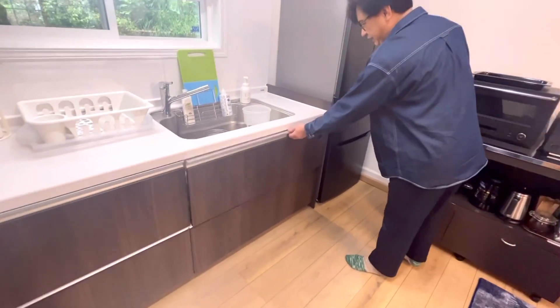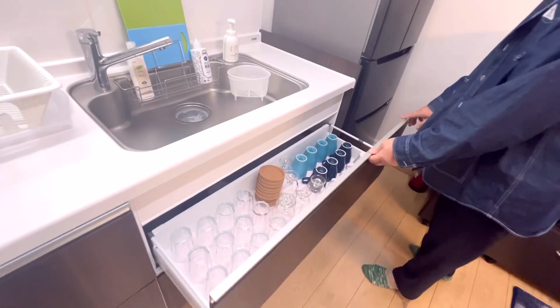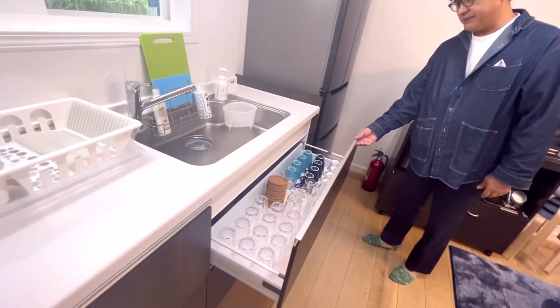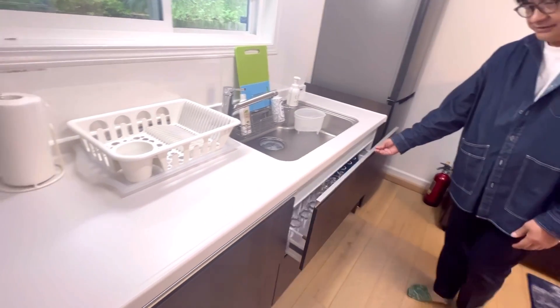Now we are going to open it. This is a hot sauce. There are also some hot sauce options available.